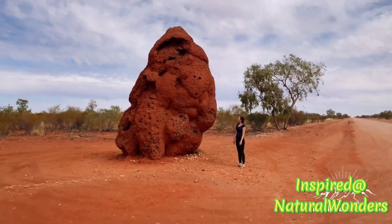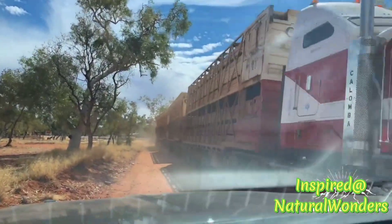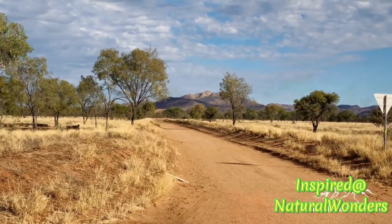Uluru, also known as Ayers Rock, is a massive sandstone formation located in the heart of Australia's Red Centre.